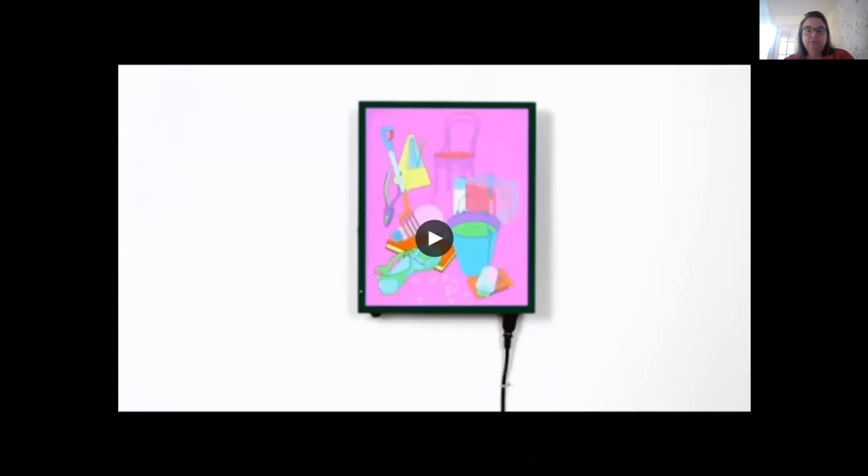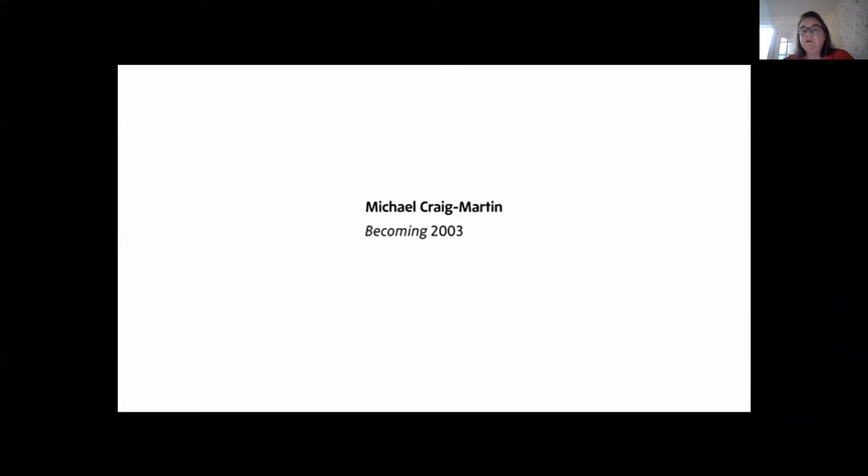I'll start by showing you a couple of artworks so you understand what I'm talking about. This is the earliest piece in the collection, from 2003, by the artist Michael Craig-Martin. It's a Director executable that runs on Windows XP. It's a little screen, slightly bigger than A4, meant to hang on the wall as a painting — the size and frame of the monitor are really important. The drawings that are key to Michael Craig-Martin's practice just appear and disappear.